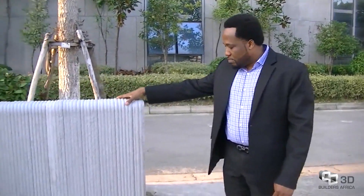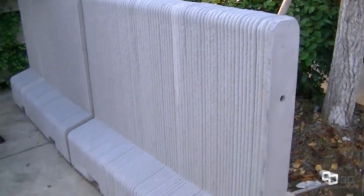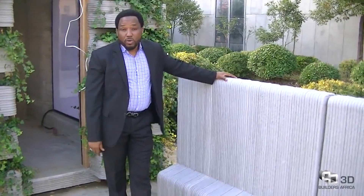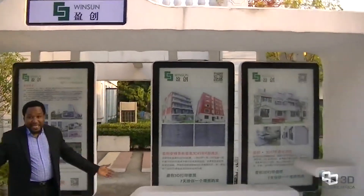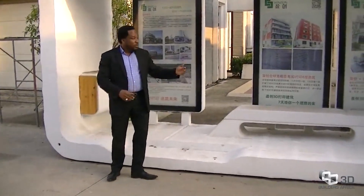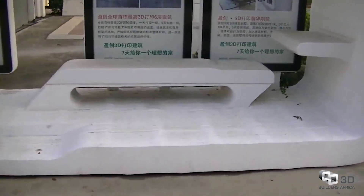Here are additional components constructed using the technology. This is a road divider — for road construction, this technology can support projects like that, producing road dividers, curbs, and manholes for underground passages. Here is another component: a bus station, applicable in any metro city anywhere in the world. It also allows for advertising in the design, and includes concrete benches for people waiting for the bus.